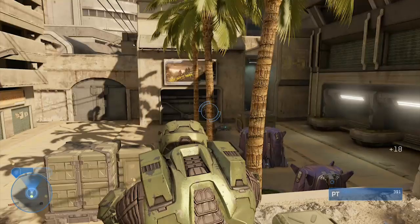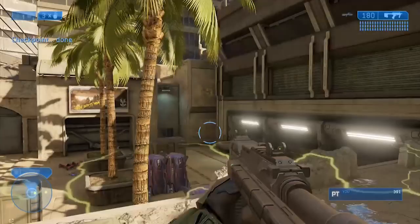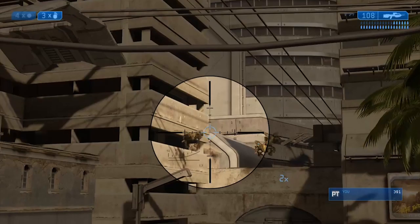Hey, how's it going, everybody? D-Stosh here, and today we're going to be talking about the weapons we've seen in the Halo Infinite trailers and promotional material thus far. This list is actually surprisingly big, so let's jump right into it.